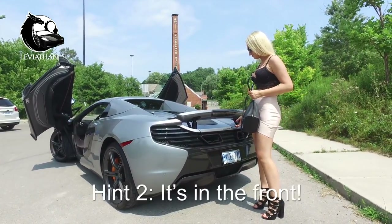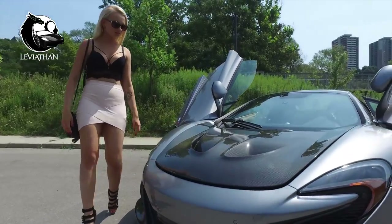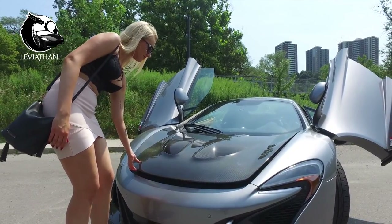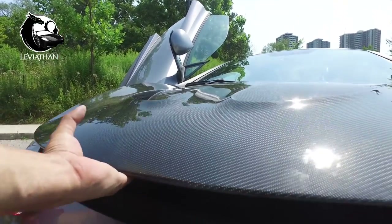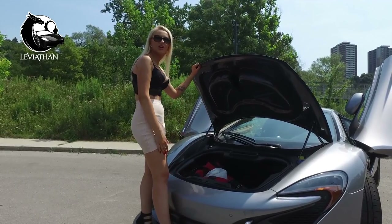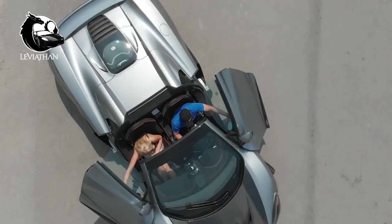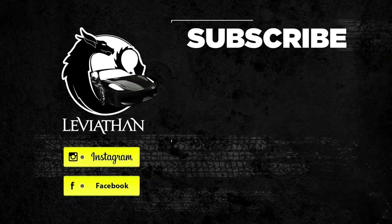And number two — it's in the front of the car. How are we doing? I hope you're in this one. Perfect. We'll be right back.